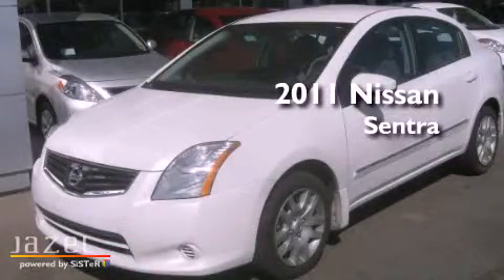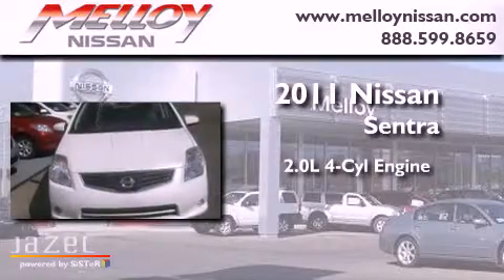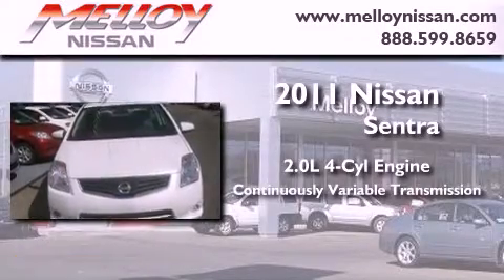This is a 2011 Nissan Sentra. It has a 2.0-liter 4-cylinder engine and a continuous variable transmission.